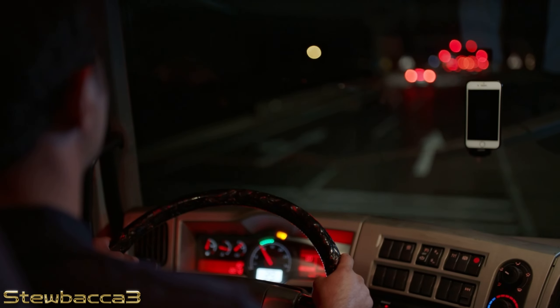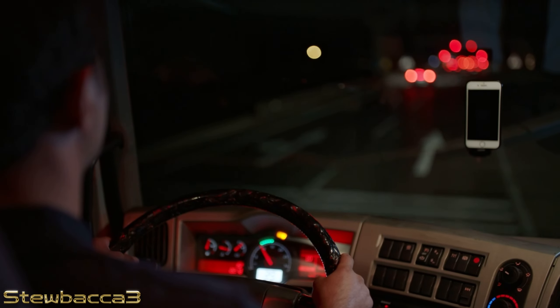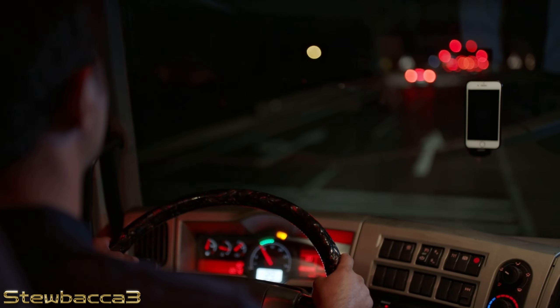I hope you've enjoyed this video. I love trying to show you something a little bit different in the sim and I'd highly recommend this mod truck — I've put a link for it in the description if you're interested. Please give me a like if you enjoyed this and feel free to subscribe to the channel. Until the next one, take care.